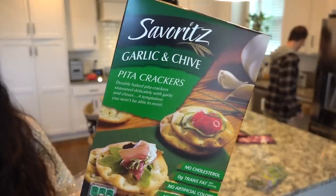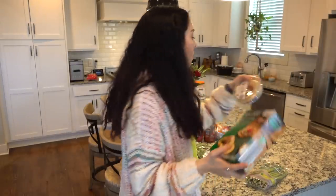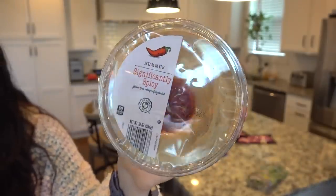Dan grabbed some garlic and chives pita crackers at the end because we did get some hummus. So I picked up this significantly spicy hummus. I am still trying to learn how to make my own hummus. I can do it, it's just not that great when I make it.